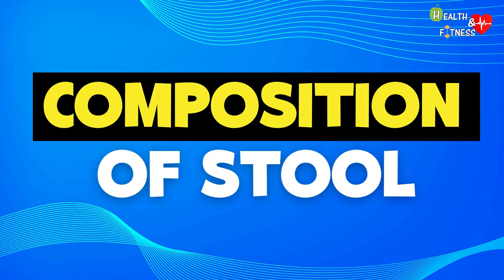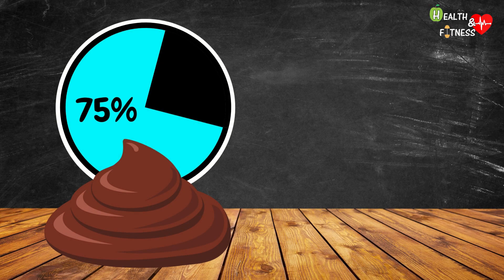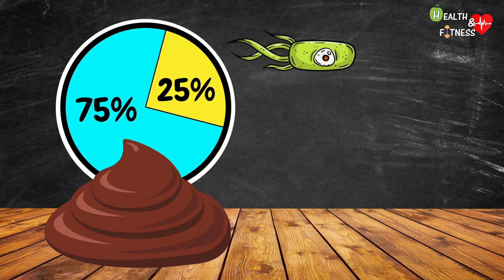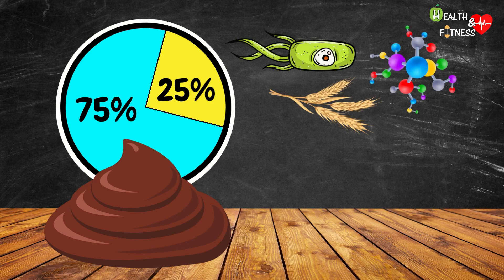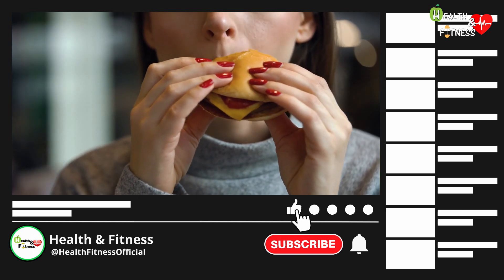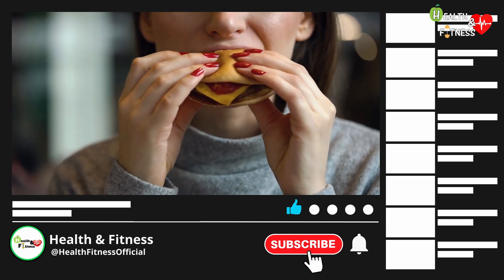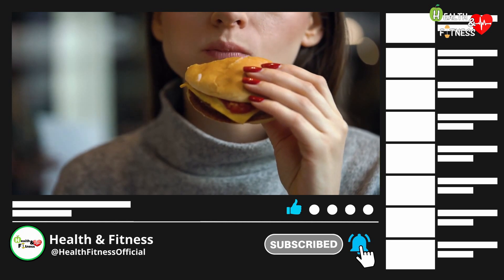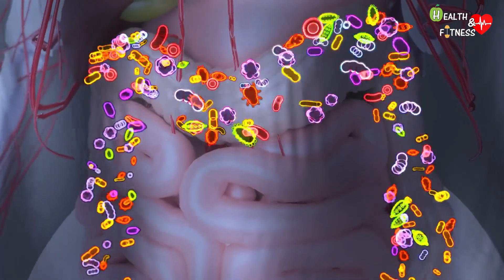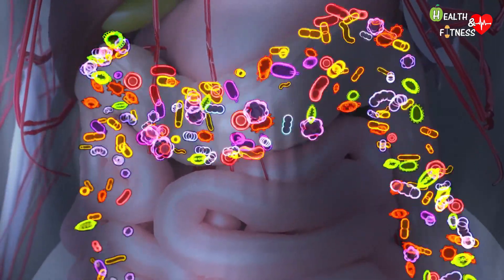Stool is made up of 75% water and 25% solid substances including bacteria, non-digestible food residues such as cellulose and keratin, proteins such as digestive enzymes, fats, inorganic substances and dead epithelial cells of the intestinal tract. Stool composition and color can vary based on several factors including diet, intestinal transit rate and the variety of intestinal microbiota — the set of all the symbiotic microorganisms that live permanently inside our digestive system.